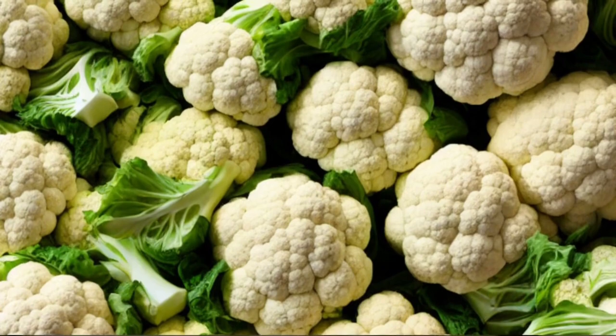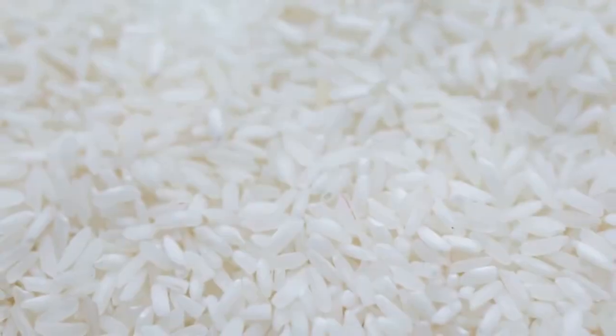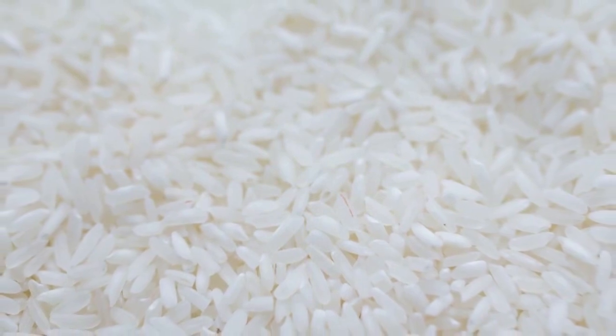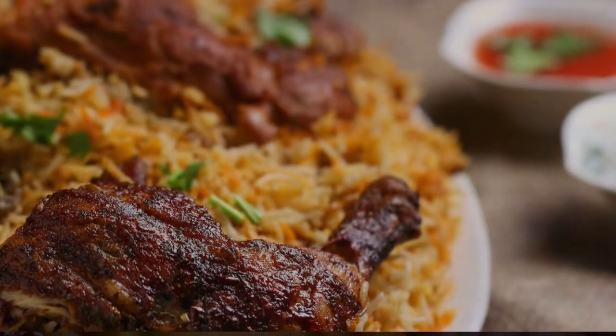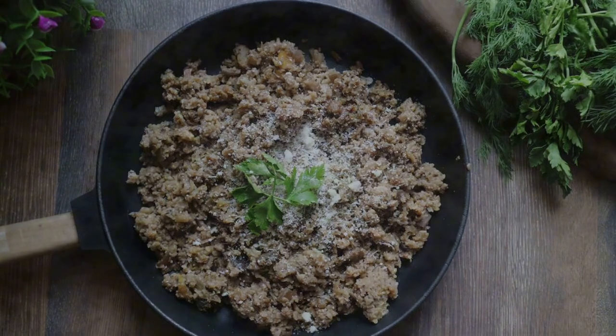12. Cauliflower Rice. Cauliflower rice is a popular low-carbohydrate alternative to regular rice. For individuals with kidney issues, managing potassium and phosphorus levels is crucial. Cauliflower rice provides a lower potassium option while still adding bulk to meals.